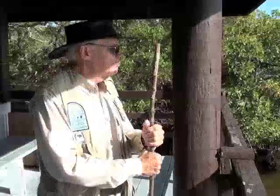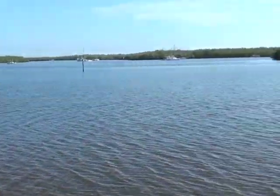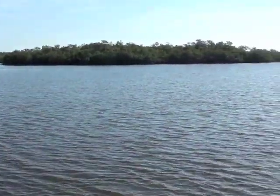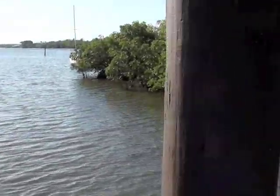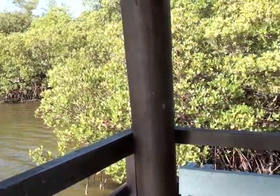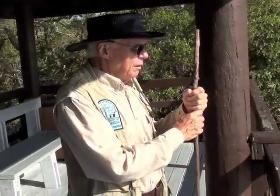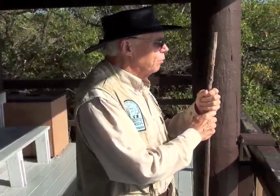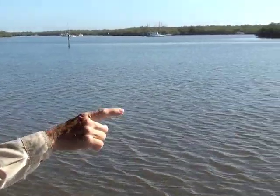Here we are at the pavilion overlooking Estero Bay. Estero Bay is an estuary — a shallow body of water where fresh water meets salt water. The salinity in here is substantially lower than it is in the Gulf. This is also the breeding ground for 60 to 70 percent of the species of the Gulf's commercial and game fishing stocks. It's also Florida's very first aquatic preserve — this area out here is a state preserve right here.